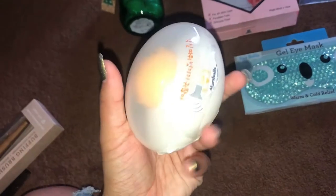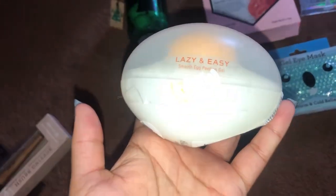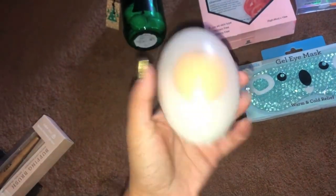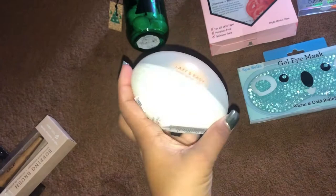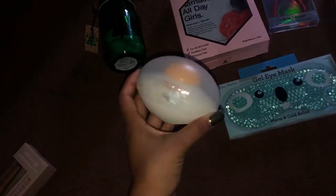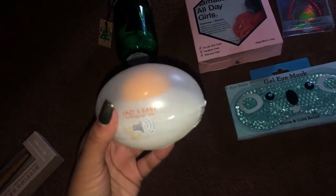Next I got this really cute Lazy Egg smooth egg peeling gel — it's in the shape of a little egg yolk and it's basically a peel-off mask. I'm super excited to try that out and I believe it was four dollars.